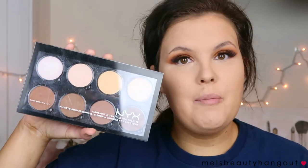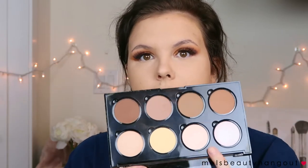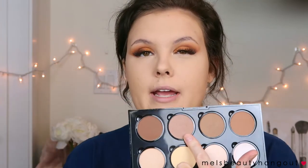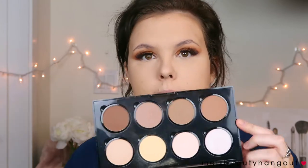Your regular bronzer like the Physicians Formula Butter Bronzer is way too warm — it won't give the definition you need. You want something that resembles a shadow, so anything ash-toned. A really good kit we're using today is the NYX Highlight and Contour Pro Palette — it has cool-tone shades, bronzer shades, and banana shades all in one. I'll be using this ashy shade here, which is perfect for my skin tone.